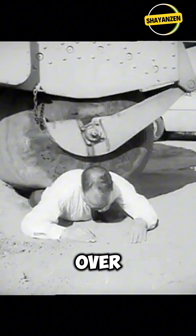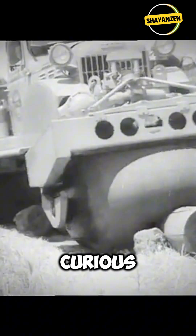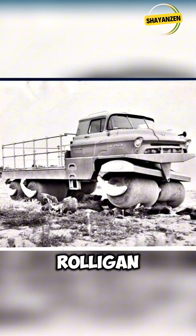Imagine a tire that could pass over you without harm, giving you the sensation of a gentle massage. Curious why? Let's explore the fascinating story of the Albee Rolligan.